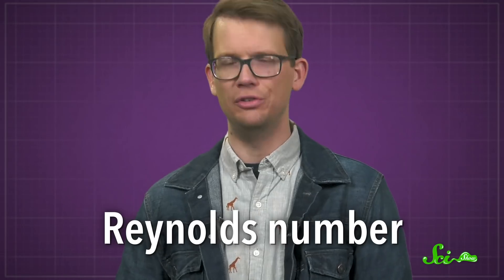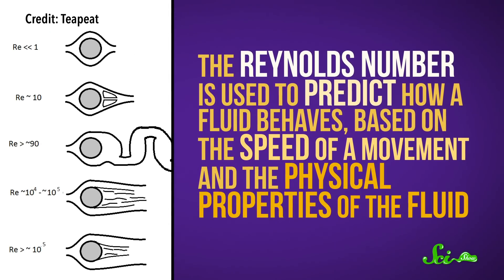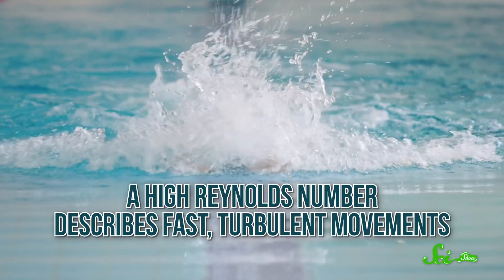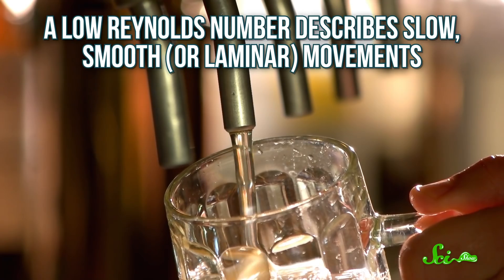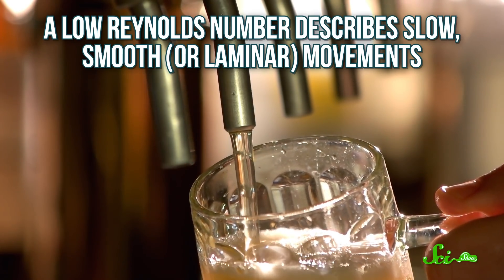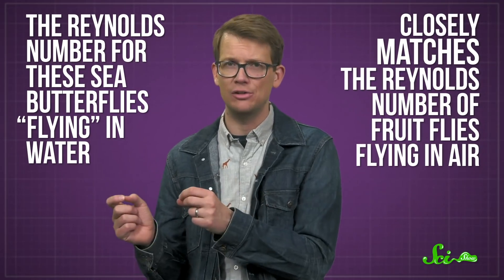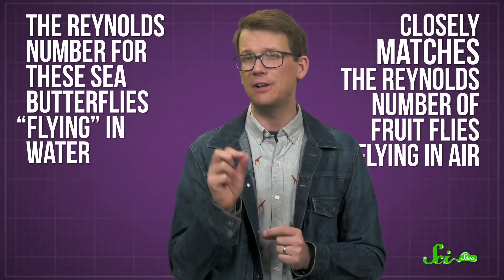But why would you need to fly in water? Isn't flying different than swimming for a reason? Well, the answer lies in a concept from the field of fluid dynamics called the Reynolds number. The Reynolds number is used to predict how a fluid behaves based on the speed of a movement and the physical properties of the fluid. A high Reynolds number describes fast, turbulent movements, such as humans swimming through water, while a low Reynolds number describes slow, smooth, or laminar movements — like that of this sea butterfly. What's really interesting is that the Reynolds number for these sea butterflies flying in water closely matches the Reynolds number of fruit flies flying in air.